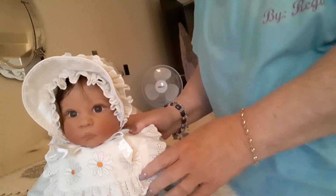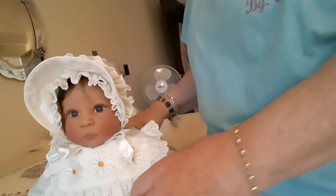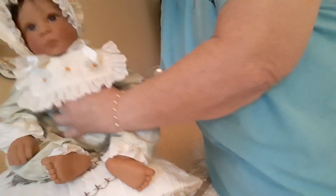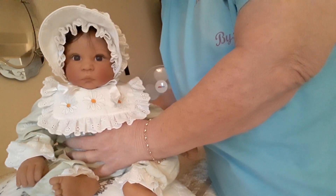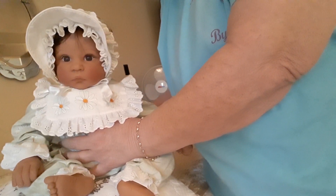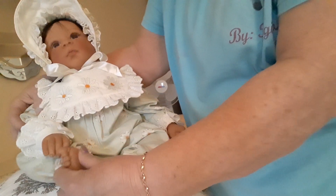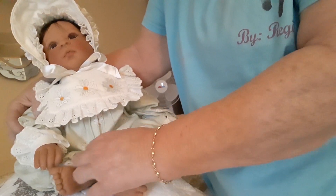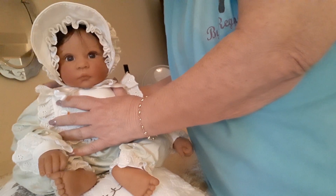This baby is really special to me because she came from my sister. Years ago I had Daisy and my sister Mary came to visit. We're going to put her on a pillow. Mary came to visit and she just had a fit over Daisy. She really wanted her badly and I can't stand to see somebody want something and not be able to have it if I have it. So I gifted Daisy to her.